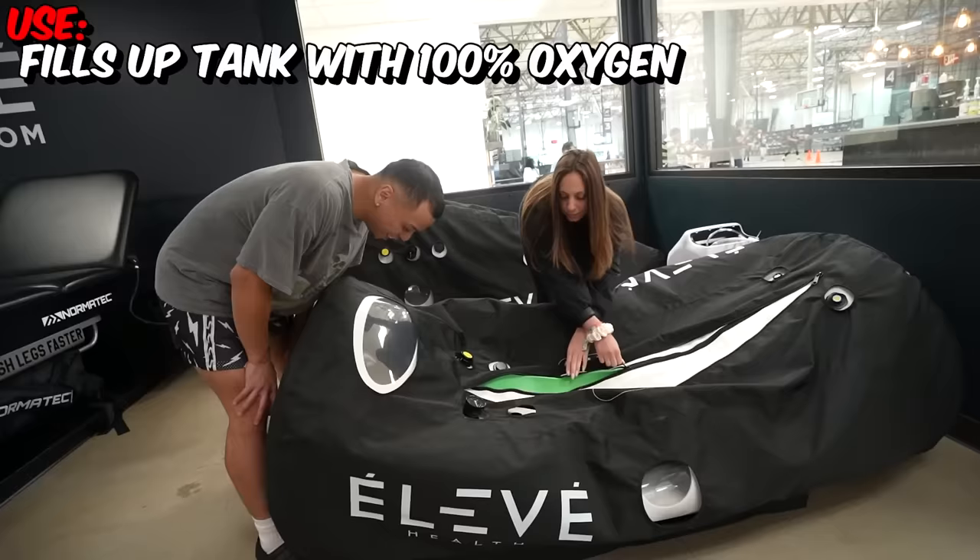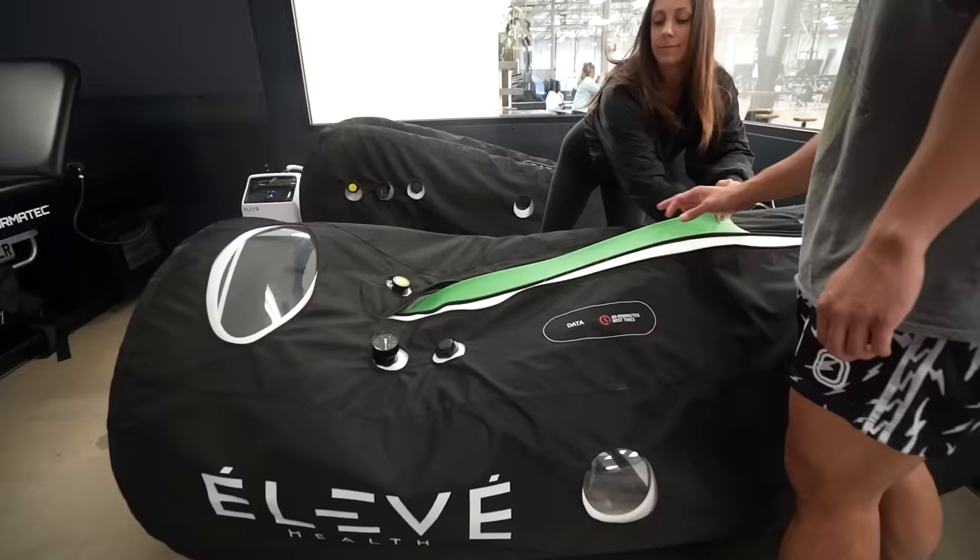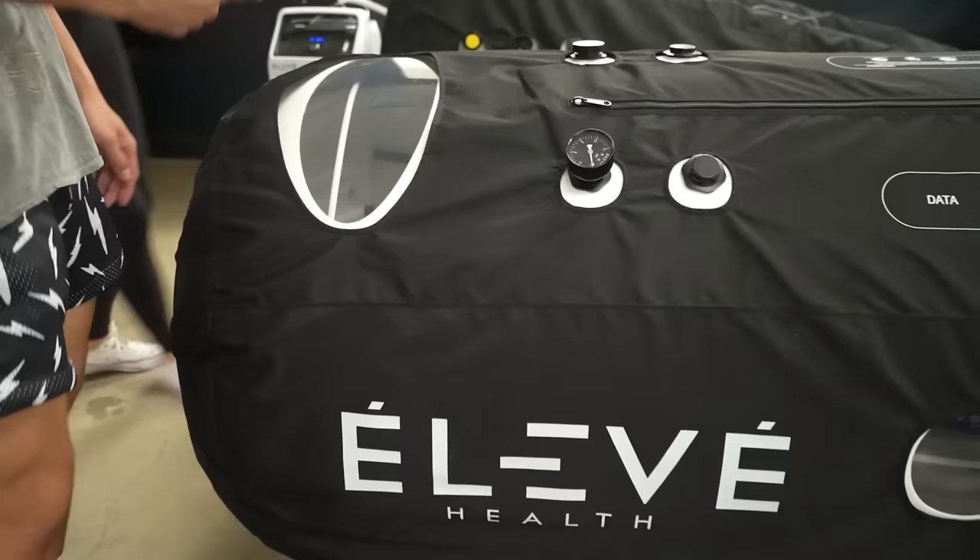The next gadget is a hyperbaric chamber. The estimate for this is over $20,000. There's a lot of oxygen in here. You have to do this five days a week for a couple of months, an hour a day. It is a lot of commitment, but there are a lot of great health benefits. If you find a spot like Sports Academy, they do a great deal. I'm going to give that a thumbs up personally.